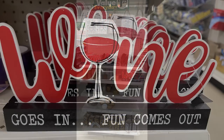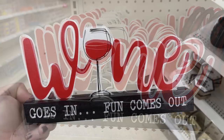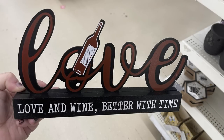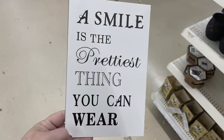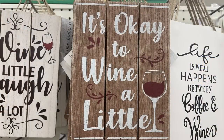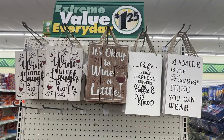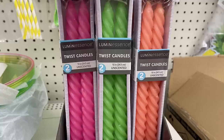They also had a bunch of new wine motif items over by the bumblebees. One says 'Wine Goes In, Fun Comes Out' on a wood block — about 9 inches long. There's also 'Love and Wine, Better with Time.' Decorative signs include 'A Smile Is the Prettiest Thing You Can Wear' in a 5x7, and 'Life Is What Happens Between Coffee and Wine,' 'It's Okay to Wine a Little,' and 'Wine a Little, Laugh a Lot' in 8x10 sizes. They also had bright neon twist candles by Luminescence in pink, green, and orange-peach.